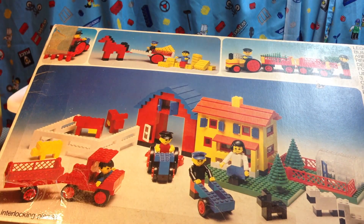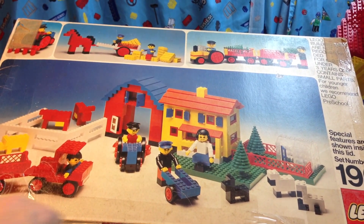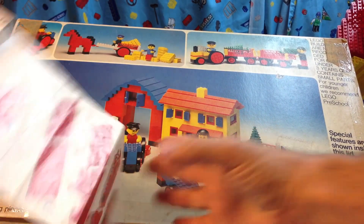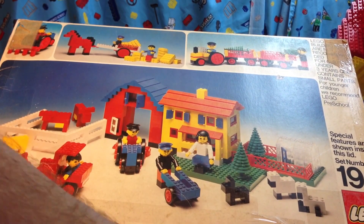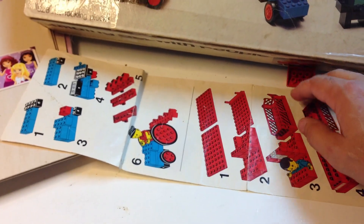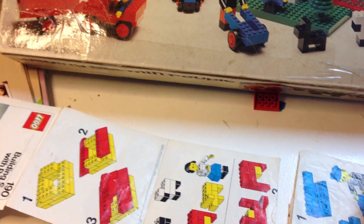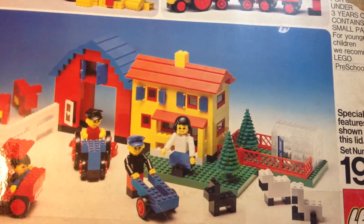All right, it is Lego set 190, which I already have. I just needed the instructions. The instructions are torn, but that's okay. The instructions for this set don't actually show you how to build everything. I saw it in the auction and that's why I took a chance on it. A little disappointed that they're torn, but it's complete — everything's there.